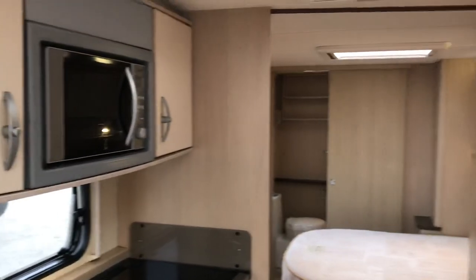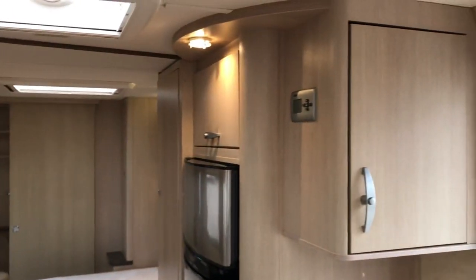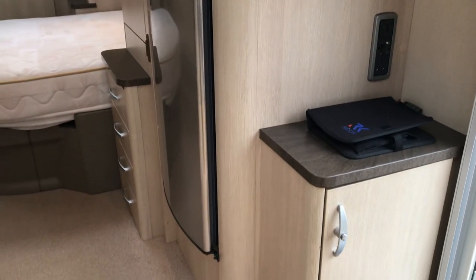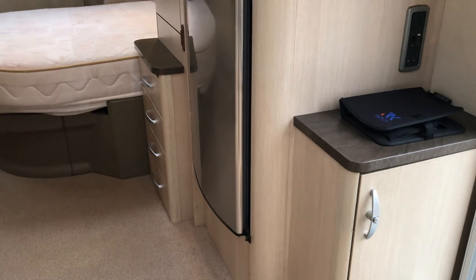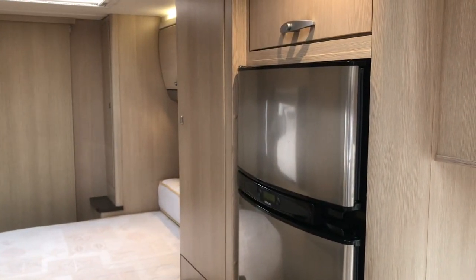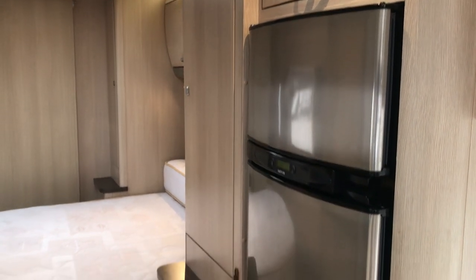Let's have another look at the kitchen from this angle, and then as we move across we've got the booze cabinet, a TV point — you can put your TV on that shelf there — and a stainless steel fronted separate freezer and fridge.